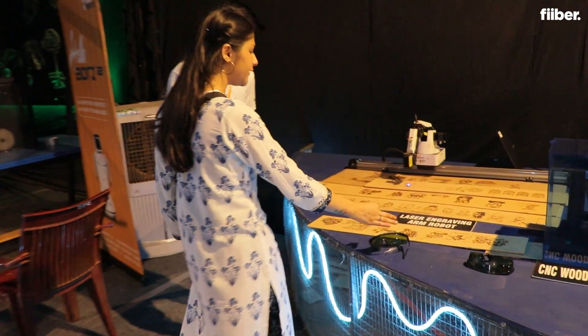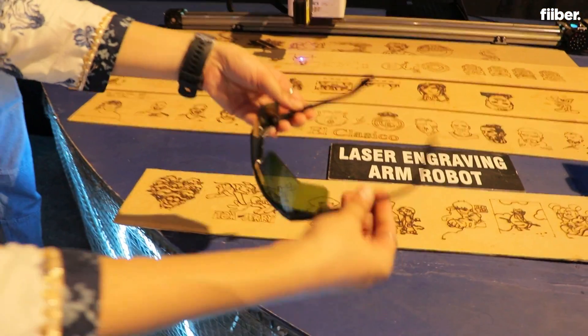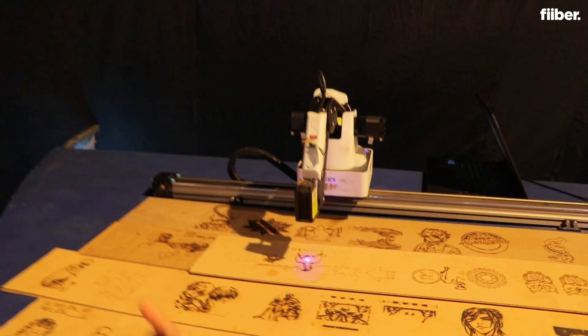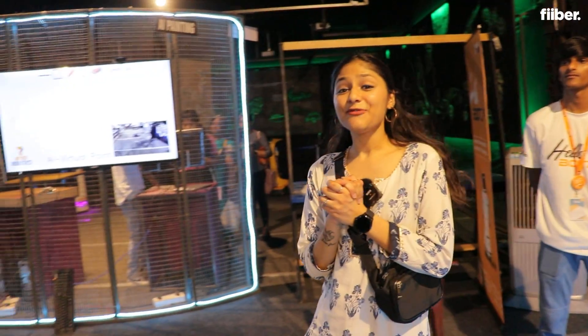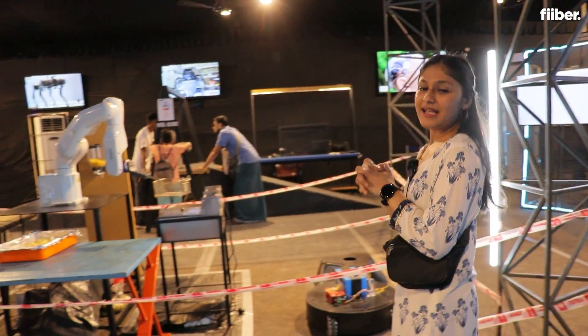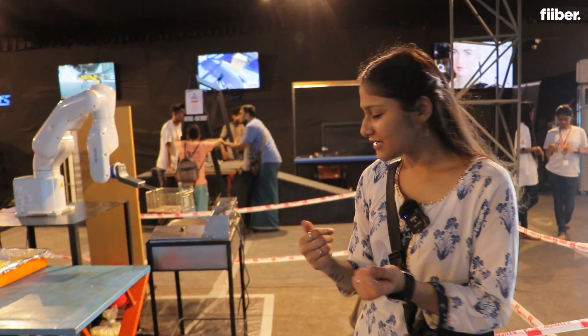Now let's take a look at this laser engraving arm robot. You wear these glasses and through laser you can actually engrave all these arts that you can see right over here. Now let's take a look at a food robot — basically a cooking arm that can help you cook food or maybe wash your dishes.